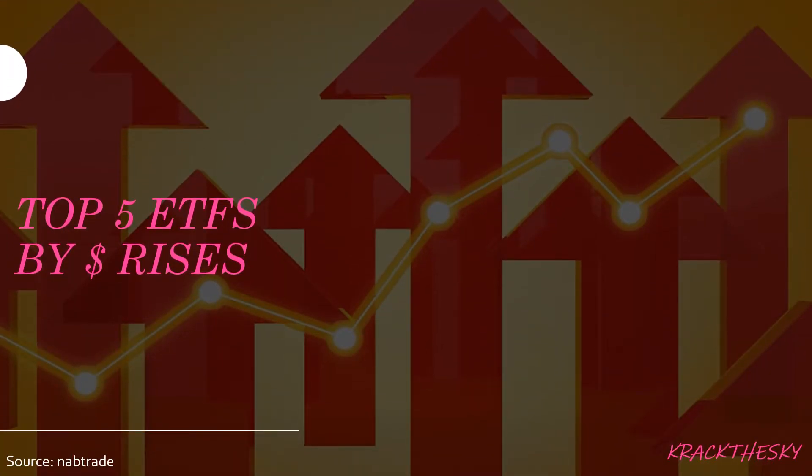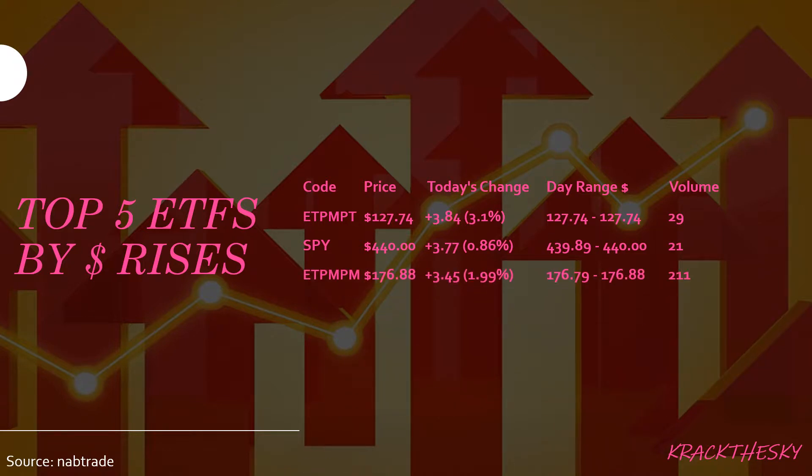Let's take a look at the top five ETFs by dollar rise. ETPMPT takes the top spot — no surprise there — followed by SPY, ETPMPM, Gold, and IVV. Across the last few screens we've seen a pretty clear bias towards metals. ETPMPT rose $3.84 with 29 shares traded, so not much to write home about.